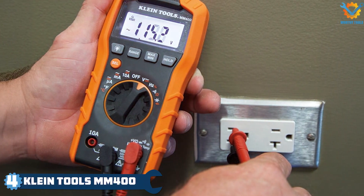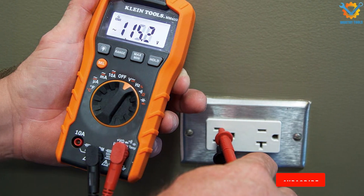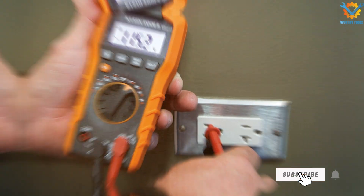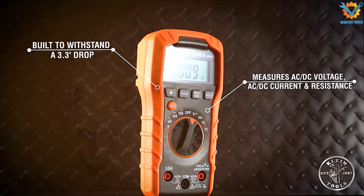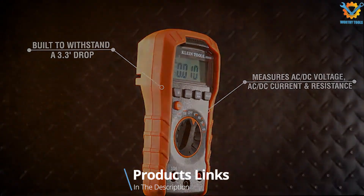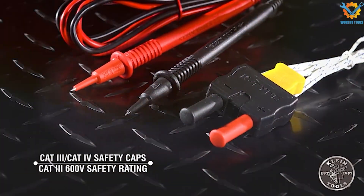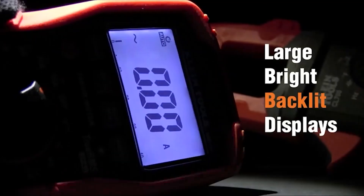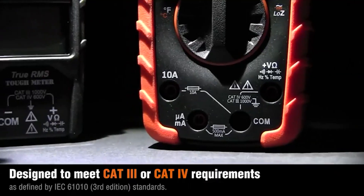Number 4: Kleintools MM400 Digital Multimeter is synonymous with reliability and accuracy. Known for its high-quality build, this multimeter features a robust, impact-resistant design with a large, easy-to-read display that enhances visibility. The compact size makes it portable, while the rugged exterior ensures it can handle the rough and tumble of a workshop environment without compromising on performance.